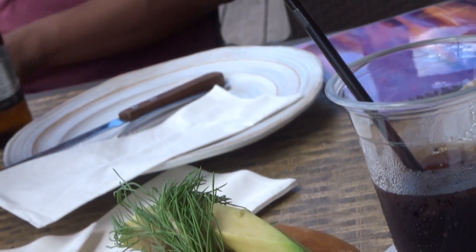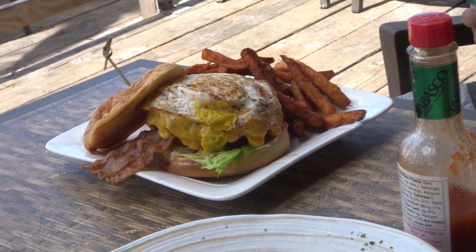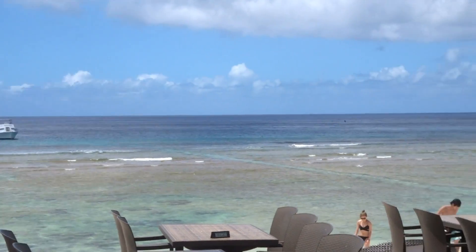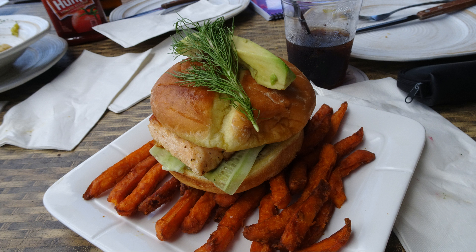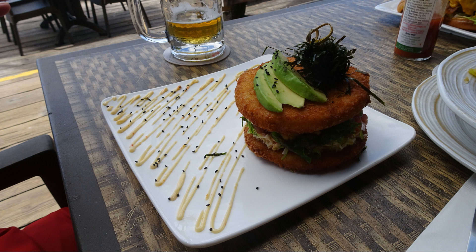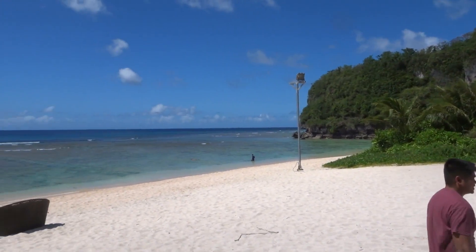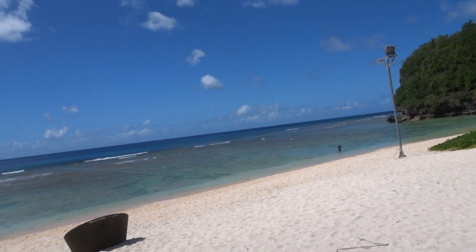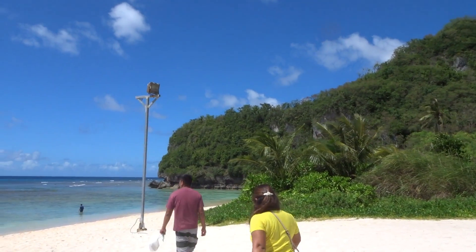Okay, here's what's for lunch. Say hi. Did you see his beautiful body? Okay, we're gonna try to work our lunch off — we're gonna walk over to that rock, around it, and go to another beach on the other side.